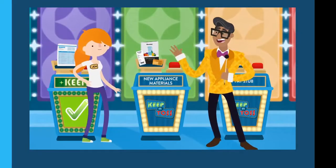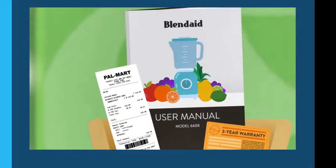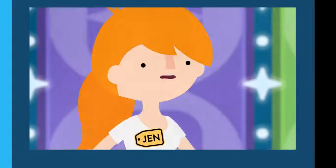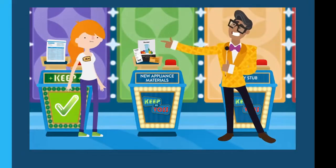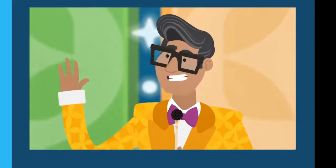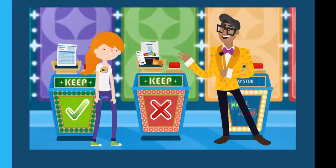Next is an assortment of blender-related print materials, including a full-color instruction manual, original purchase receipt, and warranty contact information. Jen says toss — but that's wrong. You actually want to hold on to the manual and warranty information for all of your appliances and electronics for as long as you own them.